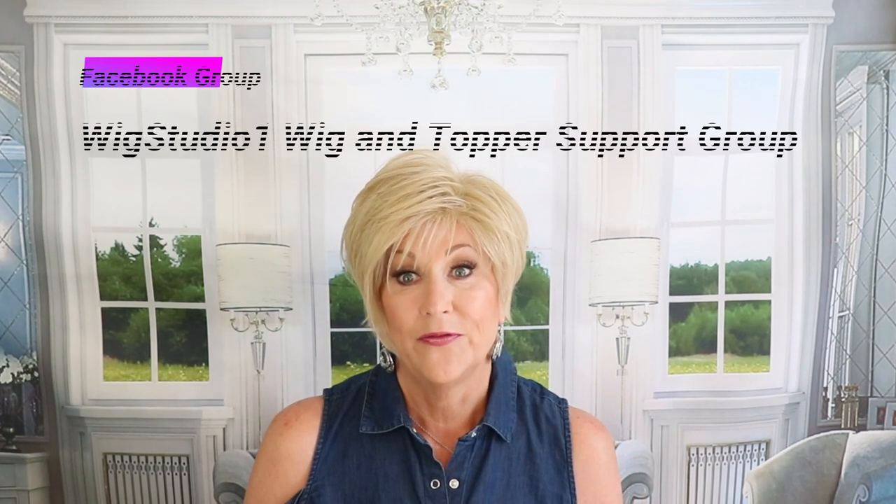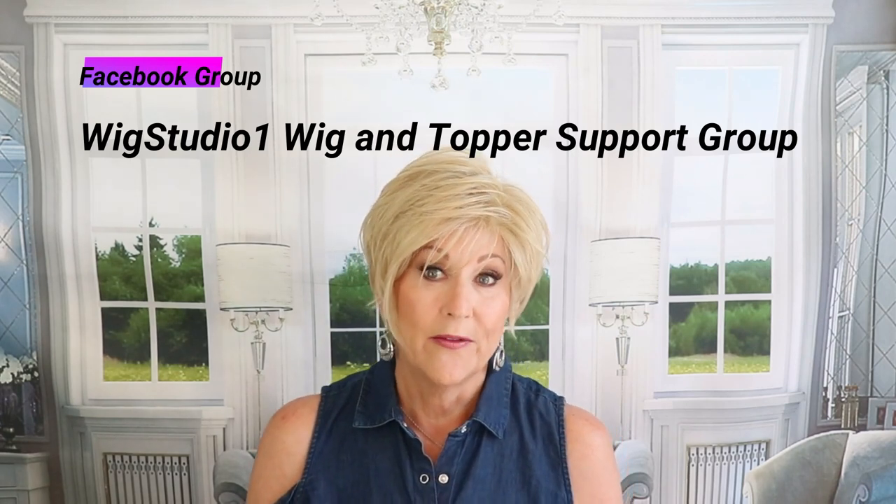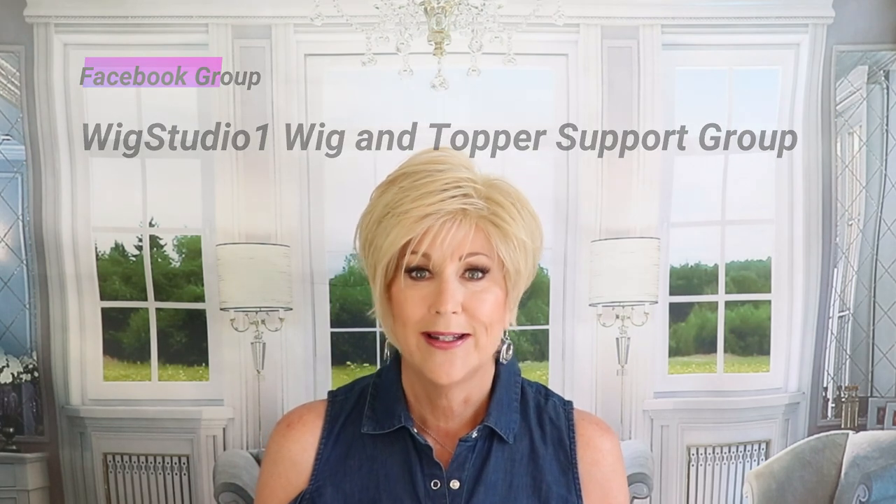But first, I want to remind you, please join us on our private Facebook group, Wig Studio One Wig and Topper Support Group. We have live wig sales on Sunday, tons of pictures, and like 10,000 women over there. So be sure to join us.